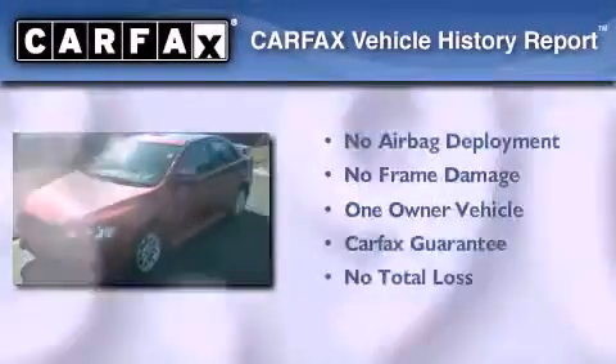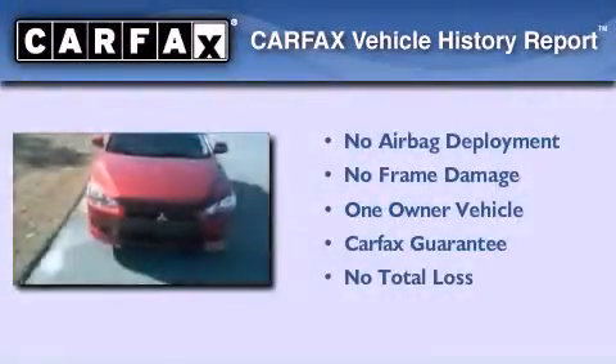This Mitsubishi has had only one owner and it qualifies for the Carfax buy-back guarantee. Call now to find out how you can own this breathtaking vehicle.